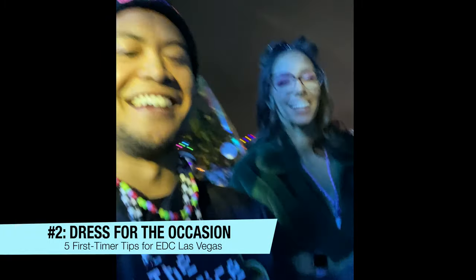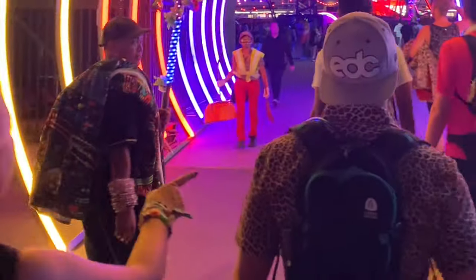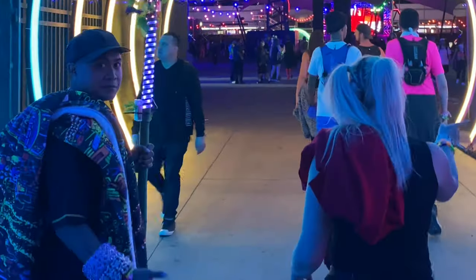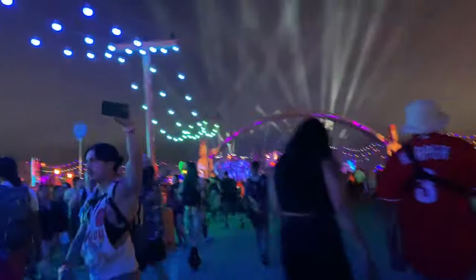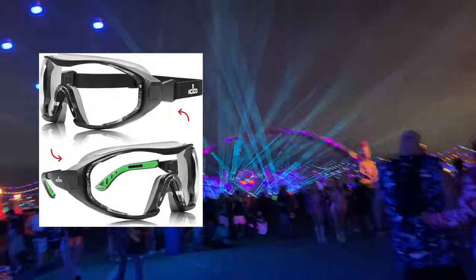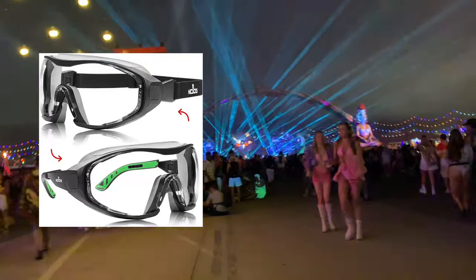Tip number two: dress for the occasion. It's all about the looks when it comes to looking the part for EDC. Having a few creative, unique outfits can make sure that you stand out in the crowd. When packing, keep in mind that the weather can change abruptly, so it's best to be prepared with clothing items that can be layered. For 2023, I'll be bringing goggles for the end of the night when the wind starts to kick up dust and sand.